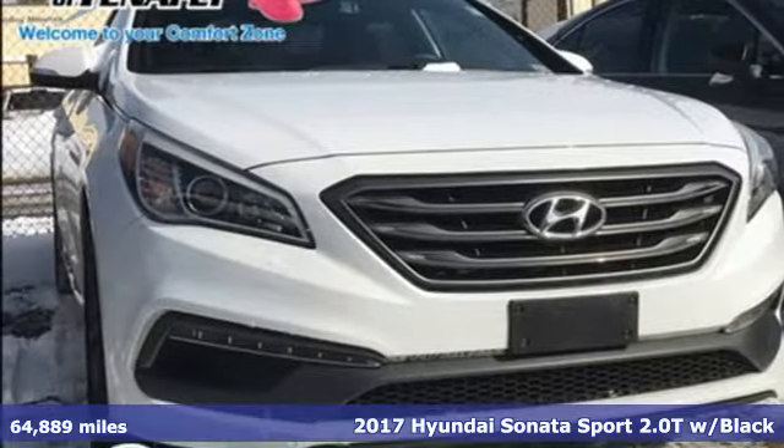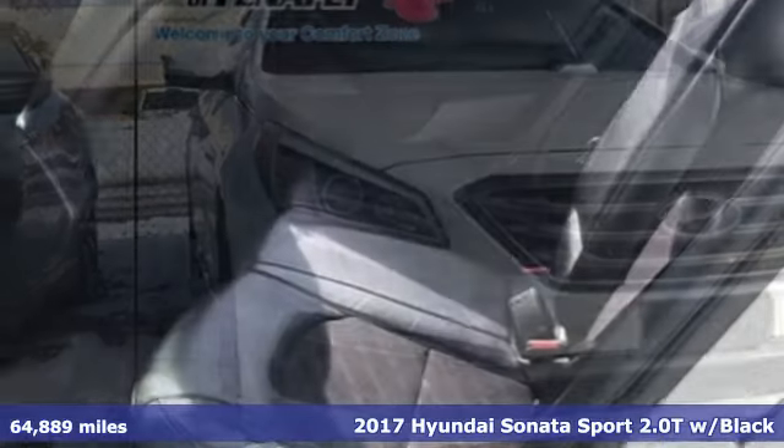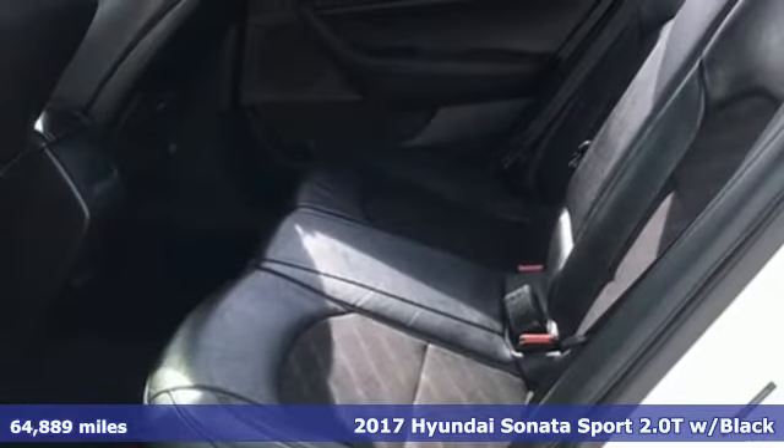It's a 2017 Hyundai Sonata. Challenging convention to find a better way — it's the Hyundai way.